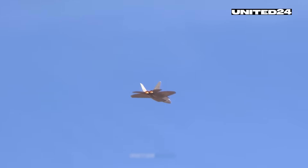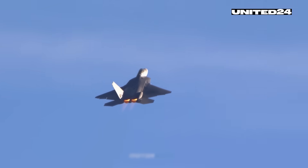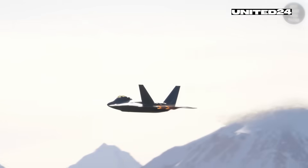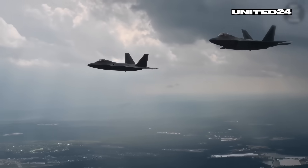Put simply, this isn't just a fast fighter jet — it's a game-changer in how air combat is fought. But none of that would matter if it couldn't hit its target effectively. So let's break down what makes the Raptor so deadly, weapon by weapon.